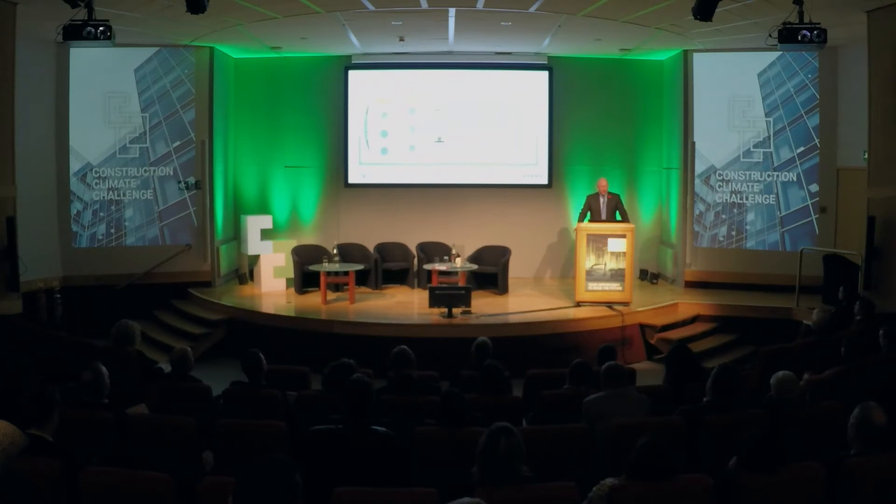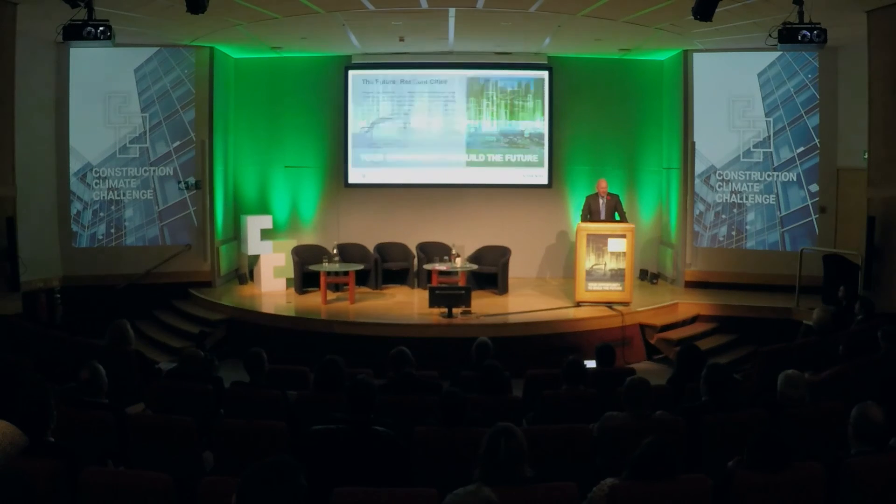Hopefully that demonstrates where the circular economy can work within the construction market. We've got sustainable inputs, processes, materials and products which help to create more resilient, greener cities. There was a recent study showing this has genuine benefits for the people who live in those cities — it reduces health demands in terms of the NHS, etc. So that's the presentation. Thank you for your time.